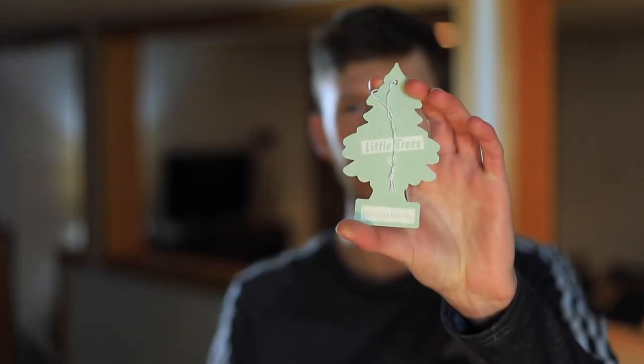This next one here could be good — this is Moroccan Mint Tea. I like it. It's actually a pretty good balance of mint and tea. I get more tea than mint, but the mint kick is there just enough where it does smell nice. One of the better ones today, not one of my favorites, but I can tolerate this one.